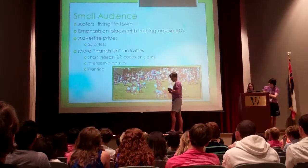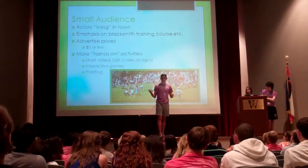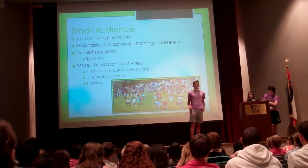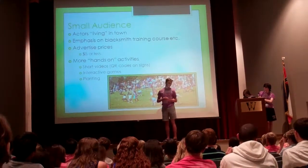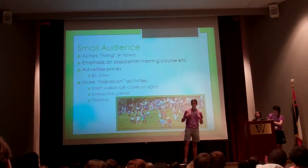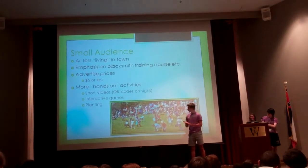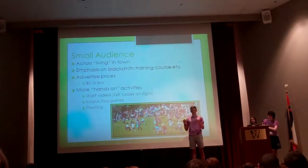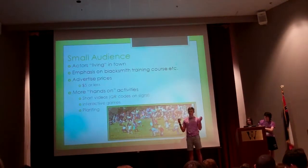There needs to be more hands-on activities. There's pumpkin patch growing and Easter egg hunts for little children. But there also needs to be games on boards that you can play — like the Mississippi Department of Science Museum down the road, which has little interactive things you can click on and quiz games. And there are QR codes, which are little square boxes you can photograph and they take you to a link so you can learn about whatever exhibit you're standing in front of.